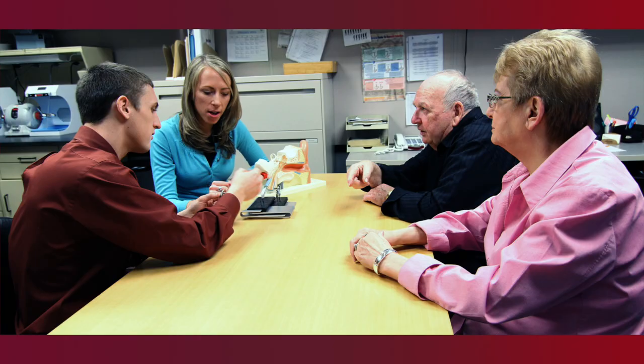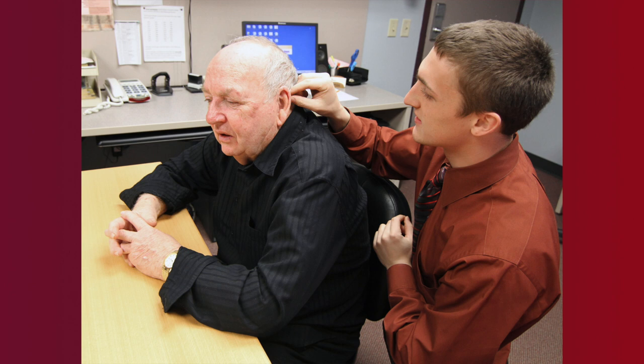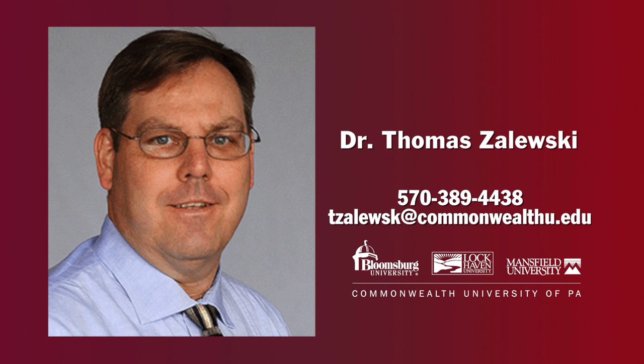I hope you found this tour informative and that it helps you decide that the Doctor of Audiology program at Bloomsburg University is your choice to continue your education and evolve into a competent, independent professional. If you have any questions, please don't hesitate to reach out to me. My email address and phone number are on the website of the Doctor of Audiology program.